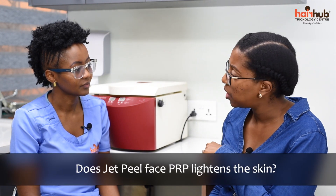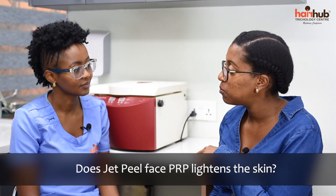Does JetPeel Face PRP lighten the skin? It's no secret that African women have been a large market for skin lightening products, so it's not shocking that this question comes up. Absolutely not — JetPeel Face PRP does not lighten skin. What it does is help improve the complexion and tone, keeping your own skin tone. It does not make it darker or lighter.